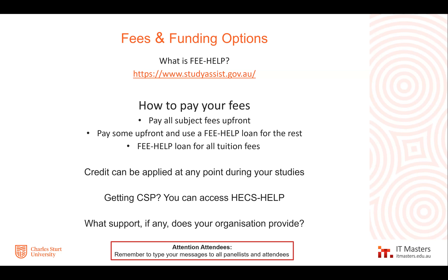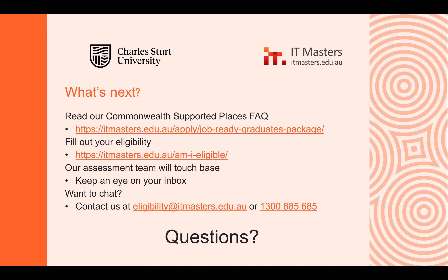Our admin team loves to be given calls with curly questions about credit. Sometimes subjects aren't offered every single session, and we can tell you the best order to sit things in. Call us if you have any questions or email us. We are available Melbourne business hours and happy to help with questions you might have.